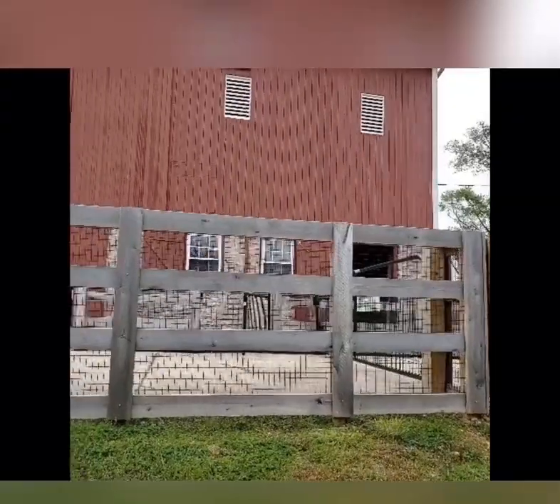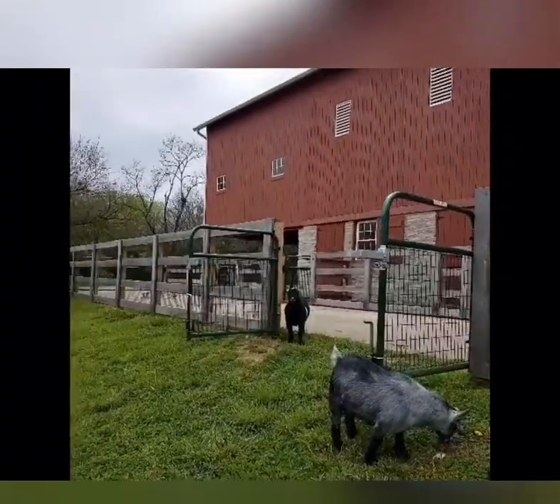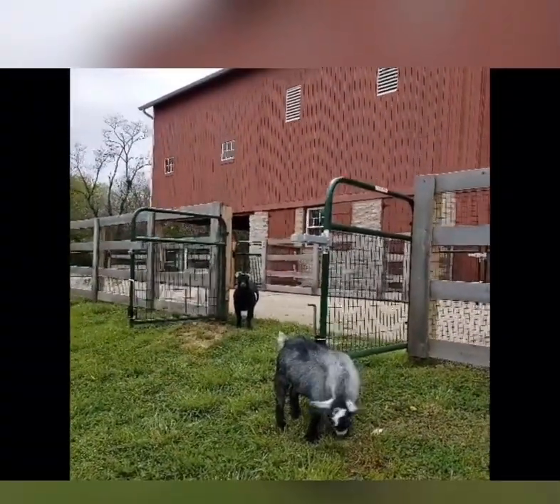We have two agouti pygmy goats that live here at the farm. One is a gray agouti and the other is a black agouti. They both just turned a year old, so let's all wish them a happy birthday!